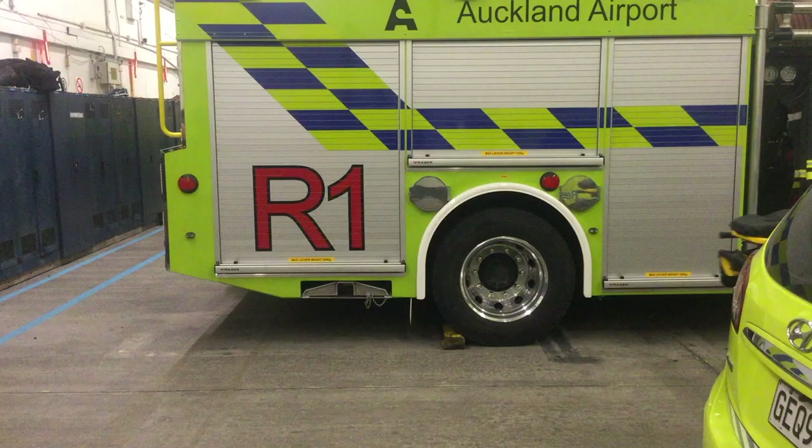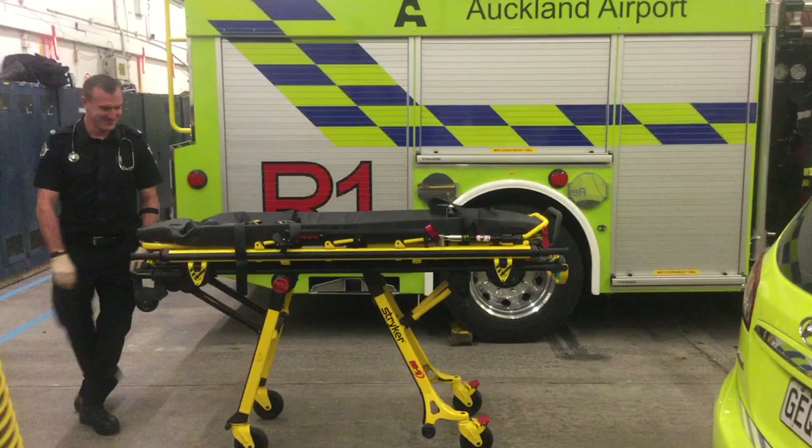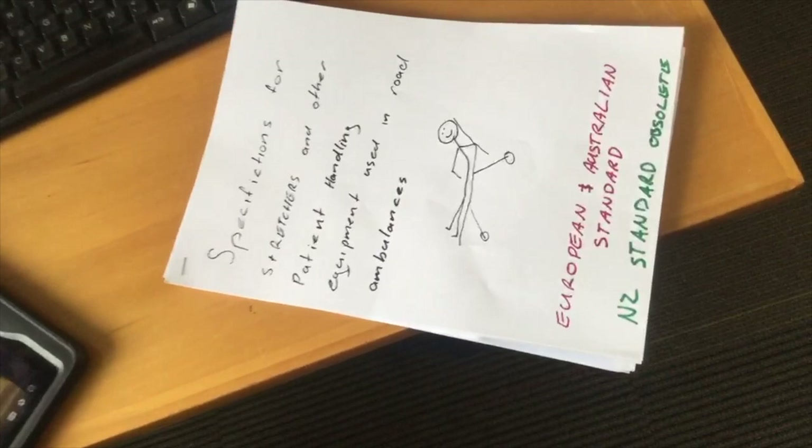Over the next few minutes, we're going to review the features of the M1 rolling system and demonstrate its proper use and operations. But first, it is important to note that the M1 not only satisfies the expectations of emergency care providers in the field, it also meets the stringent European and Australian standards as well.